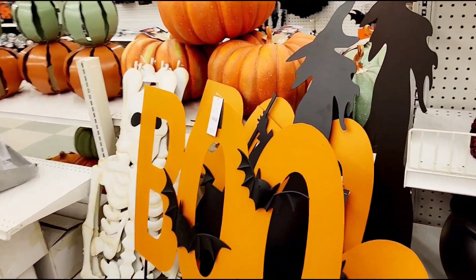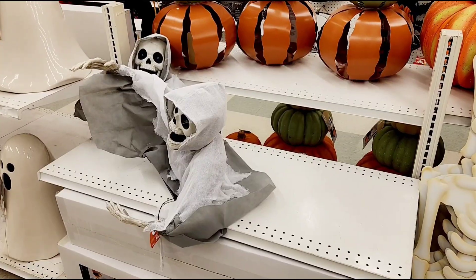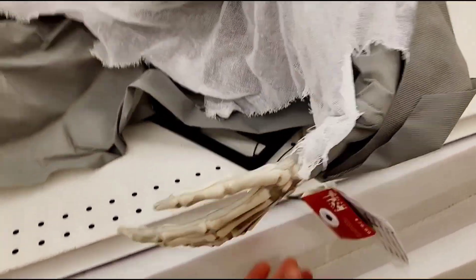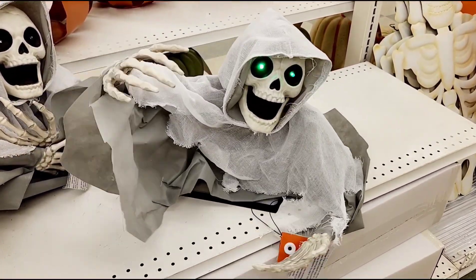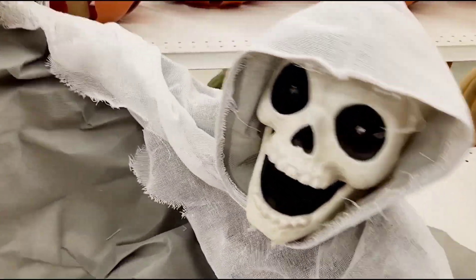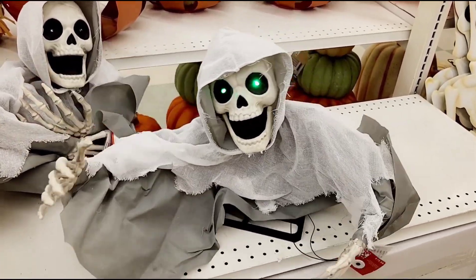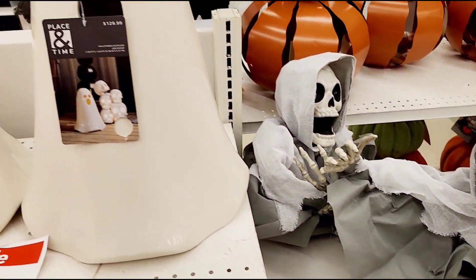And we got some 'Boo' and witch silhouette Halloween decorations. Oh, we got an animatronic here. See buddy, give me a hand - how you doing, hanging in there? Let's push the button, see what he says, what he does. He's all dancing, moving and grooving. That's actually pretty cool - he's ready for Halloween. Nice. Pretty lively for a skeleton if you ask me. I like it.